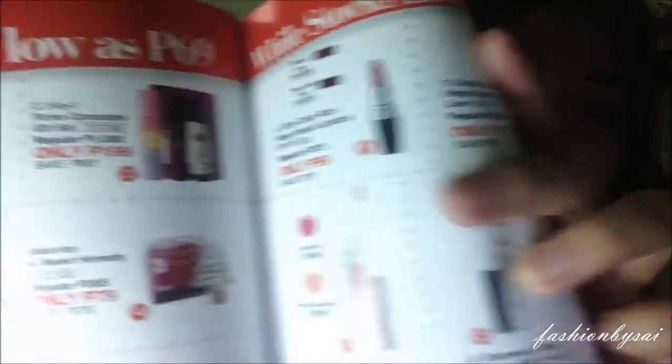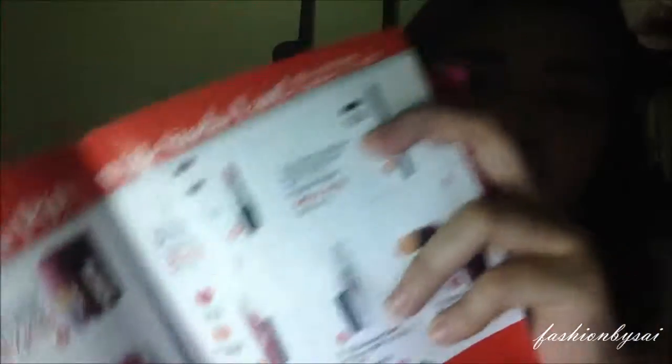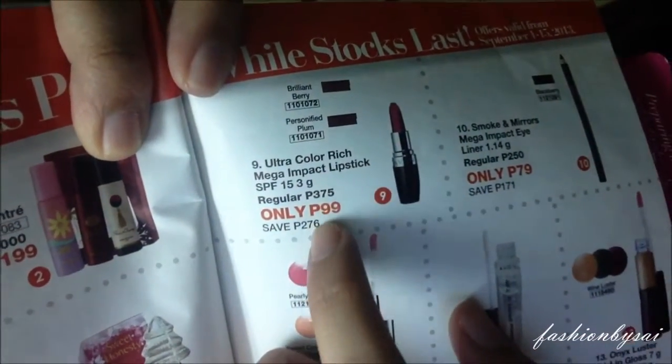A friend of mine, Kay, ordered the Ultra Color Rich Mega Impact Lipstick in the shade of Personified Plum. Yes, it's Personified Plum. And can you imagine, from the original price of 375 pesos, it's on sale for only 9.99. So really, it's a great deal — what a steal!